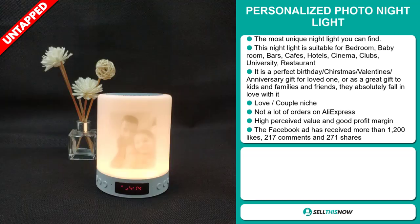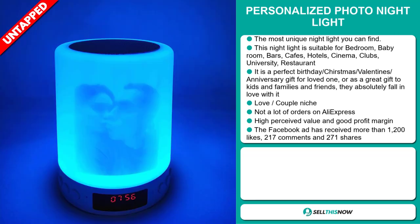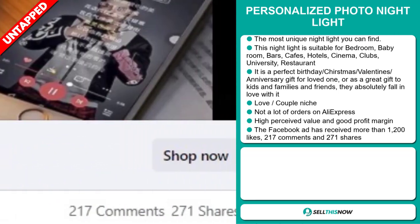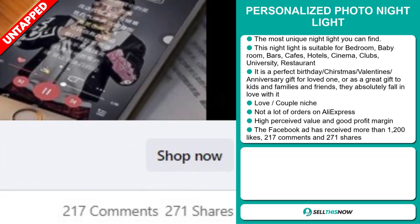You could definitely take advantage of this. This item has a high perceived value and it'll give you a good profit margin. The Facebook ad has received more than 1,200 likes, 217 comments, and 271 shares.